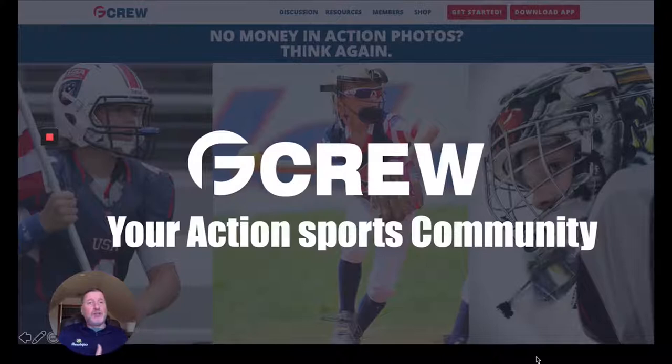GF Crew is the brand behind this — the community Glossy Finish created. If you go to gfcrew.com, you'll find all sorts of ways to join and leverage the community. We're over a thousand members now. You're going to find great resources, videos, and tutorials on how to make money using this method. You'll also be able to download the app, buy the starter kit, and have an ongoing connection with this great community of people helping you succeed at the model.